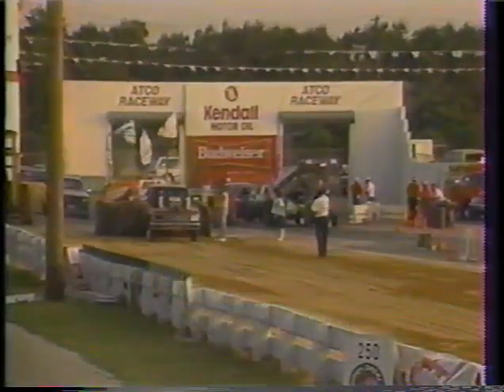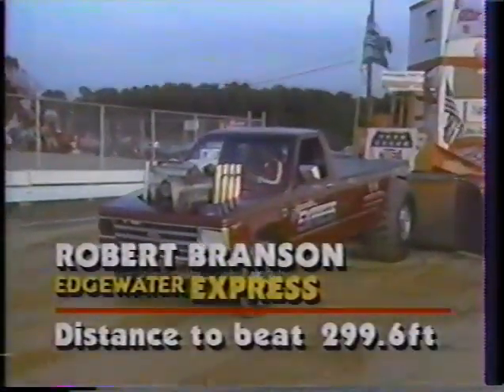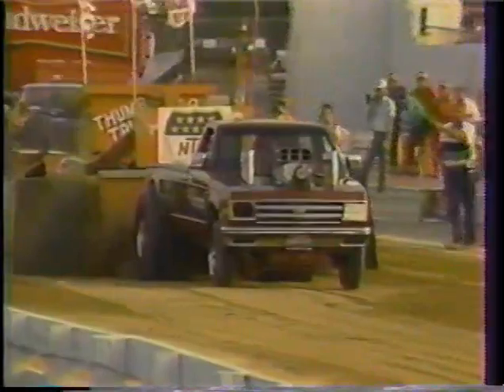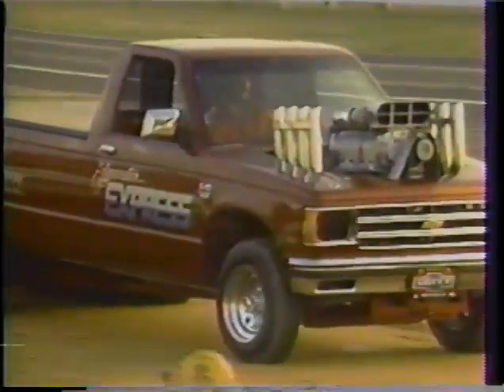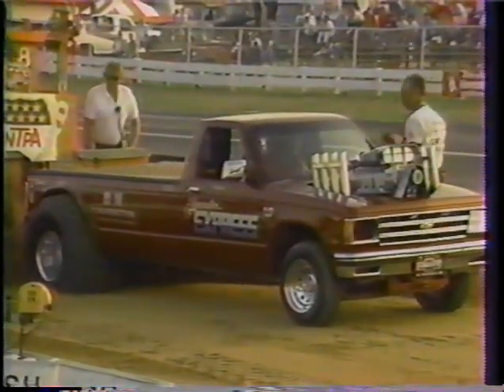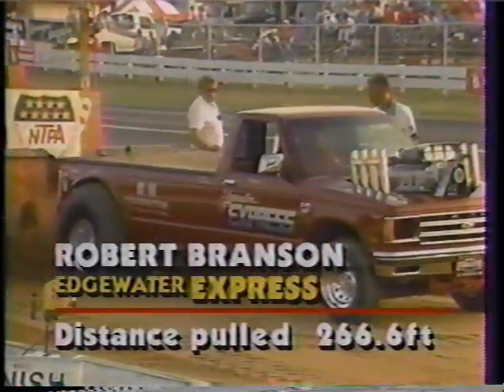These Chevrolets really keep coming at you here at ATCO, and here's another good-looking machine. Robert Branson has positioned the sled in the center part of the pulling track. The track may pull a little bit better now as the sun goes down and the moisture comes up. The Etchwater Express, driven by Robert Branson — what a picture-perfect pull. Maybe the most beautiful run we've had here tonight at ATCO, even though it falls short of the 299.6 of Nation. He has got to be mighty happy with that one.